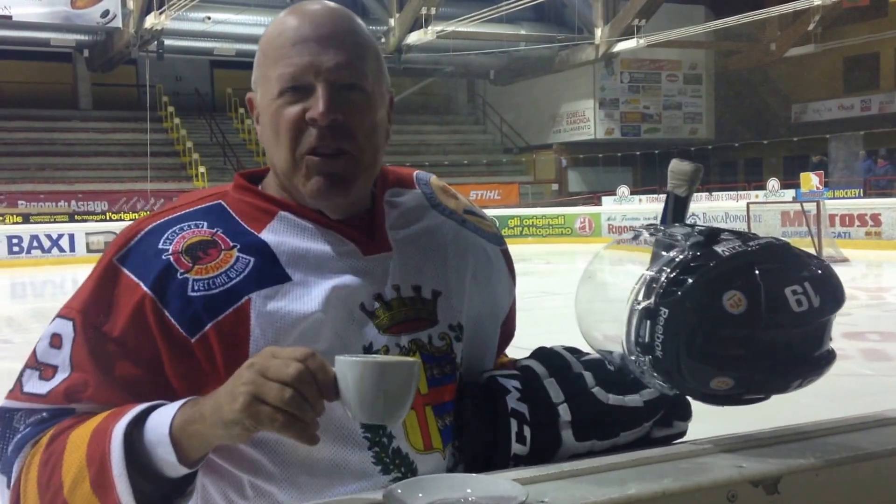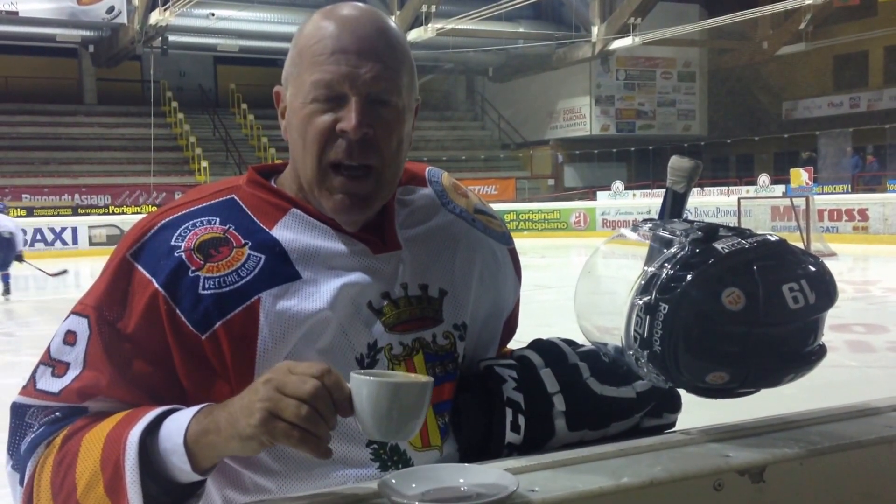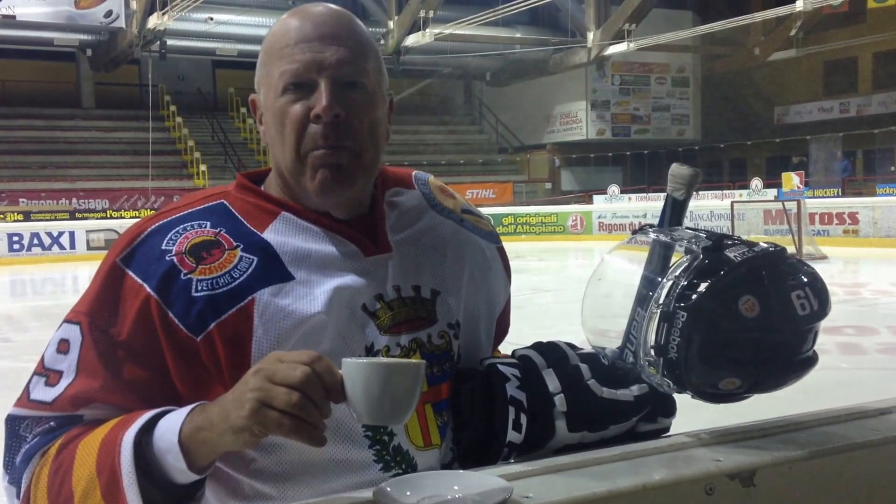Ciao Mondo, hello world, hola Mondo, hello Mondo. We are here tonight taking a cappuccino in the hockey field of Asiago and discussing with you the possibility that a trauma or a polytrauma may actually generate some acute kidney injury.